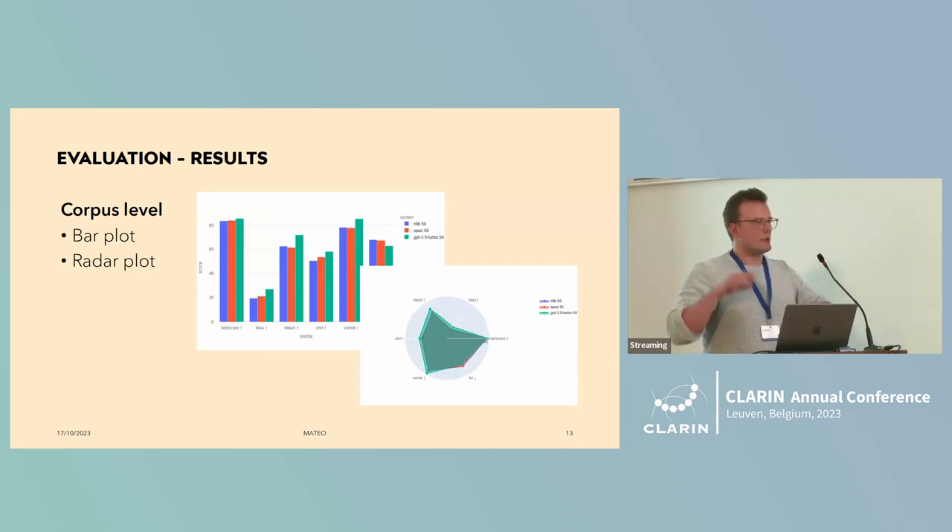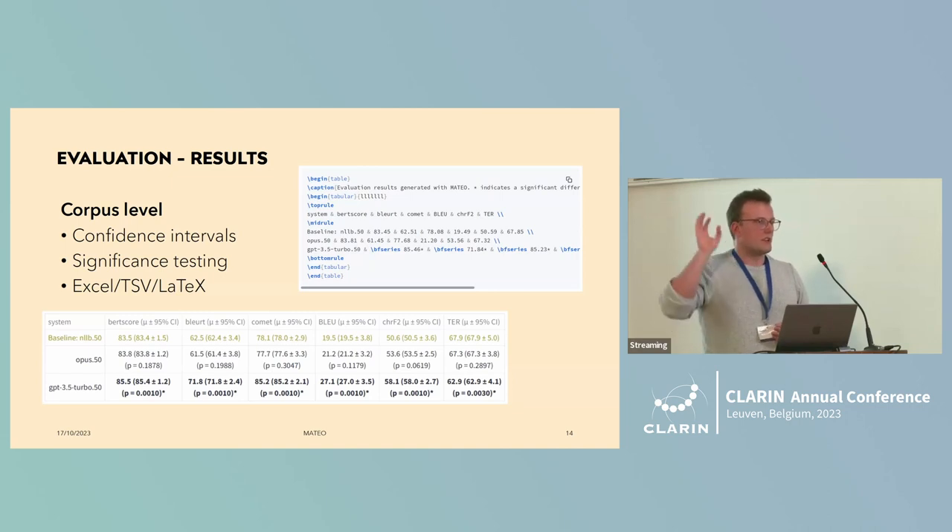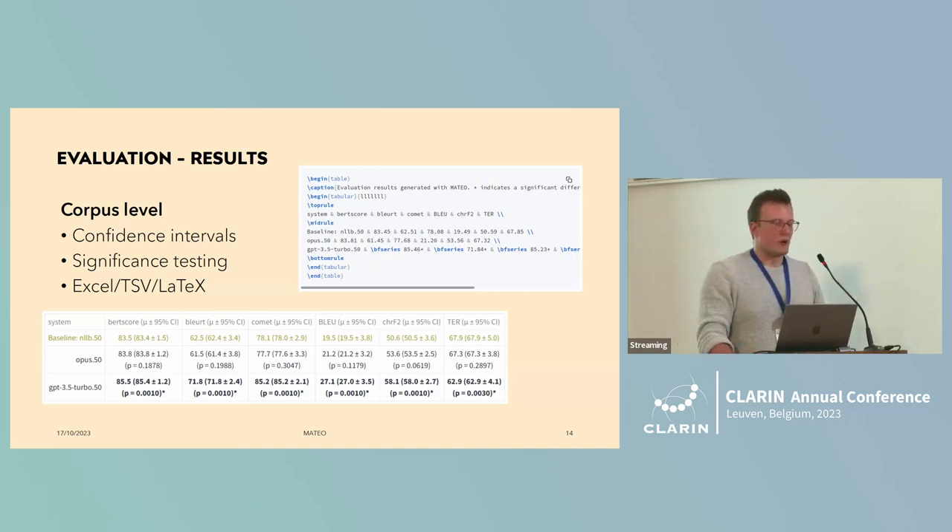So you select the metrics, select your data, click a button, wait a while, and then get your results. In terms of visualization, for each metric we have a section and for each system a bar, so you quickly get a visual idea of how good it is. You also get the results as a table, which is more for research purposes. Inspired by SacreBLEU, we provide significance levels extended to include neural metrics, confidence intervals, and the option to click and copy-paste directly into LaTeX — no hassle writing your own LaTeX tables.